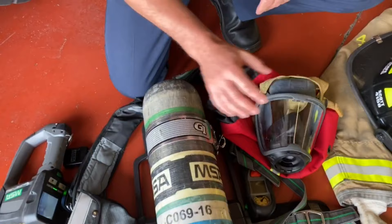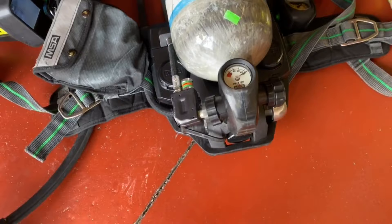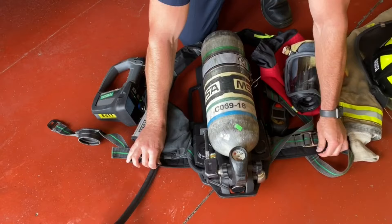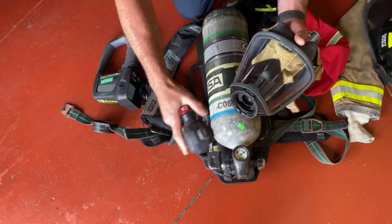The cylinder itself holds 4,500 psi of air, which allows us about 30 to 45 minutes of workable time while in a fire, depending on how stressful it is. Large straps make it comfortable to wear over our shoulders, as well as waist straps that attach it to our hips to help carry the load. The mask is connected to our regulator directly in front to make a nice seal to allow us to breathe.